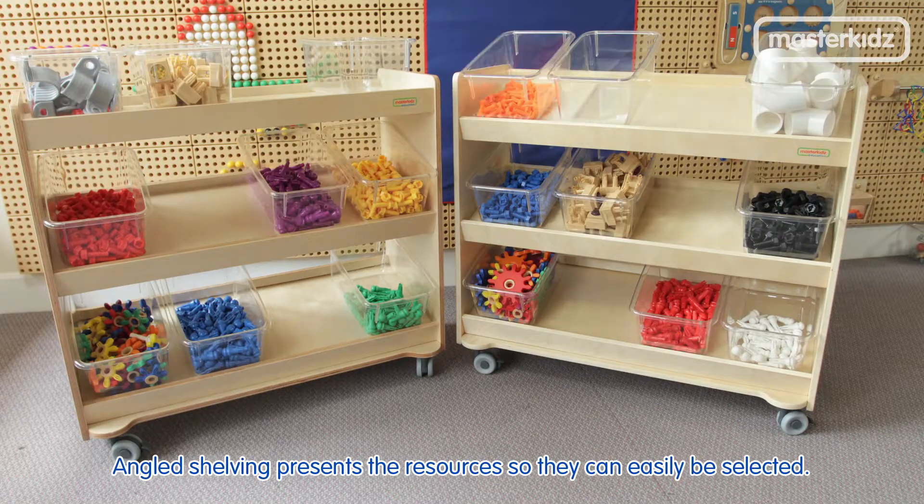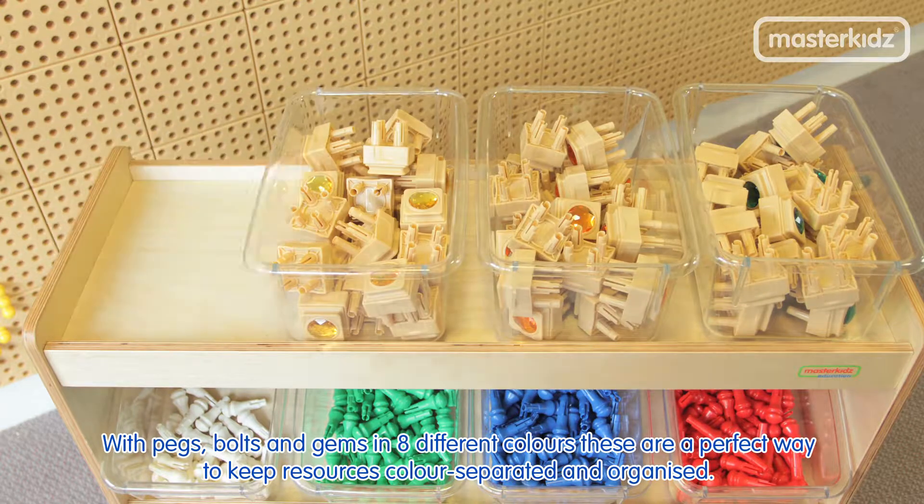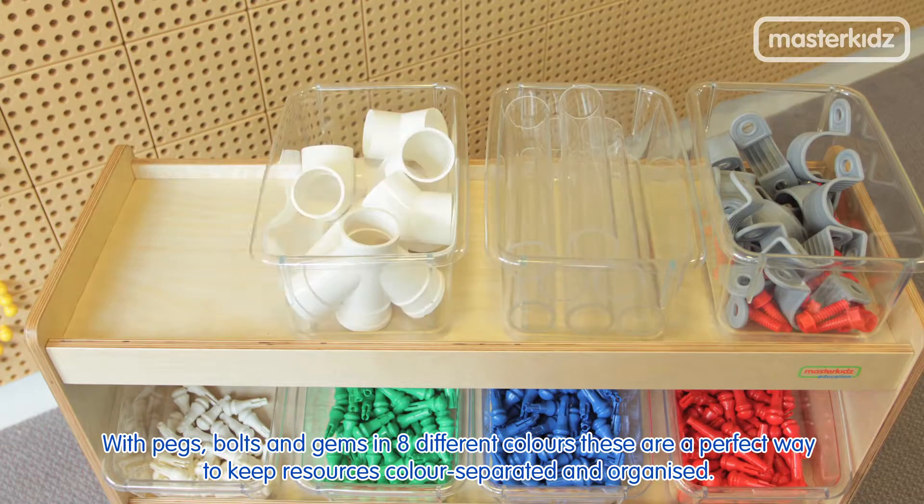Angled shelving presents the resources so they can be easily selected, with pegs, bolts and gems in eight different colors. These are a perfect way to keep resources color separated and organized.